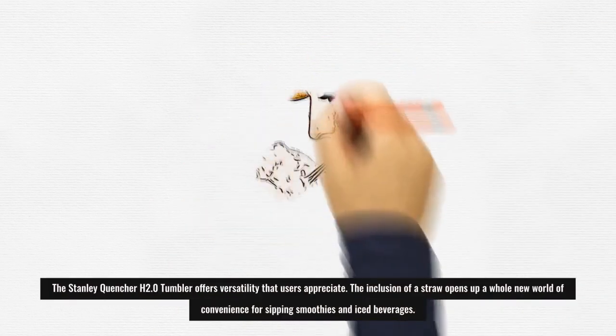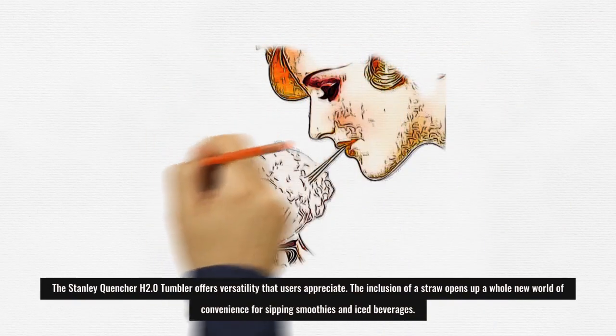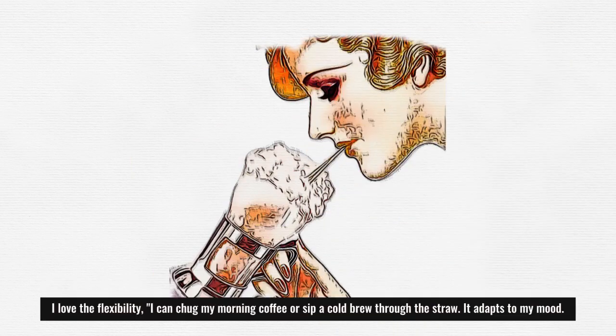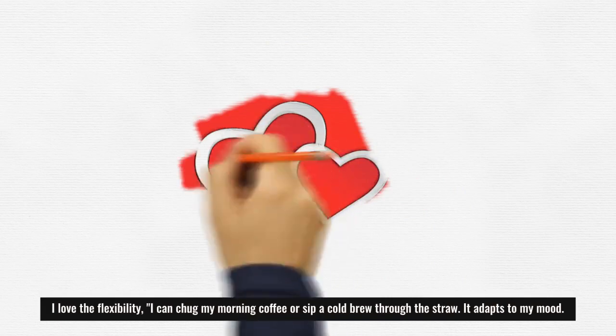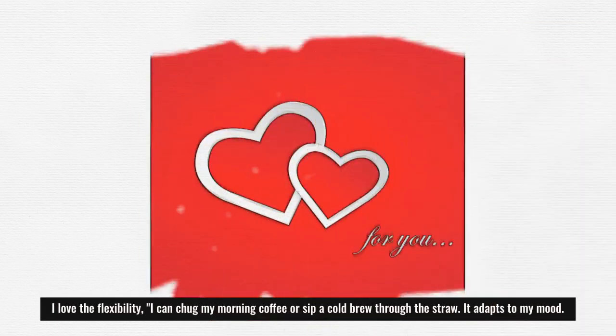The Stanley Quenture H2.0 tumbler offers versatility that users appreciate. The inclusion of a straw opens up a whole new world of convenience for sipping smoothies and iced beverages. I love the flexibility — I can chug my morning coffee or sip a cold brew through the straw. It adapts to my mood.